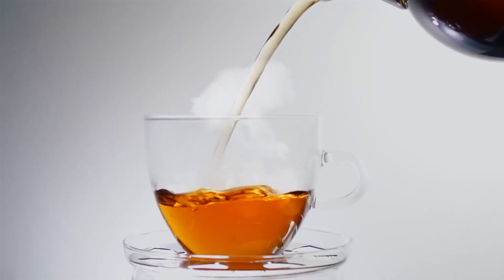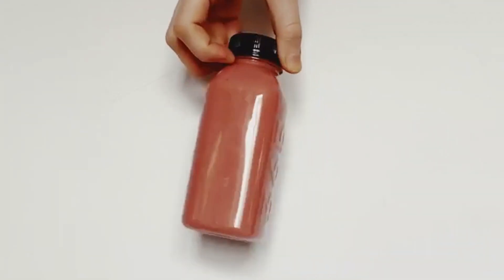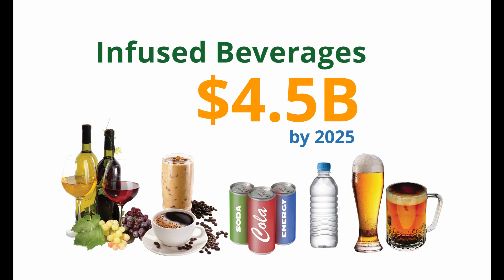Hemp-infused products include teas, coffee, beer, wine, spirits, and a host of other more niche products in a market projected to be worth $4.5 billion by 2025.